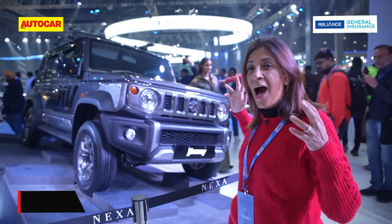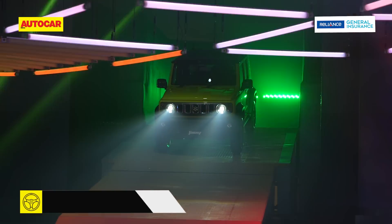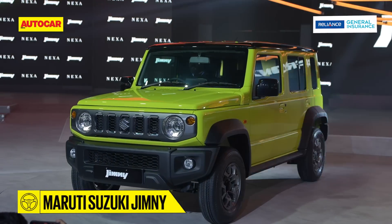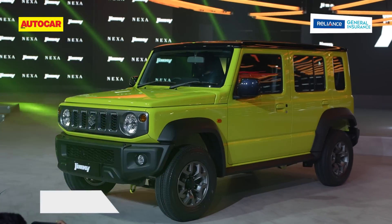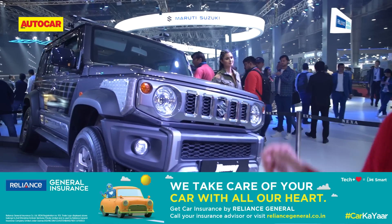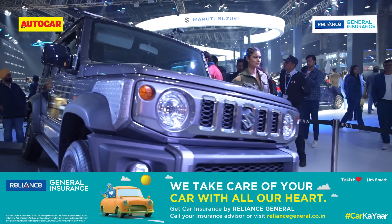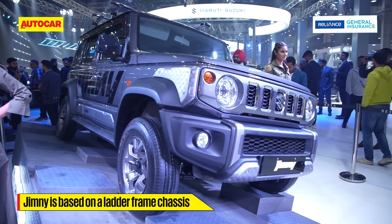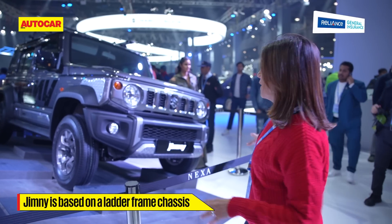We're here at the Maruti stall where the first unveil of day two has been the iconic Jimny. This is a car that people have been waiting for in India. The crowds around the car were incredible — we couldn't get close until now. We've got close to this Jimny parked on the outside, and as you can see it's got that very rugged, iconic, upright conventional SUV look which everybody likes.